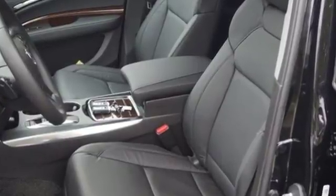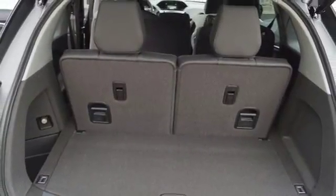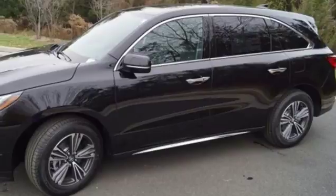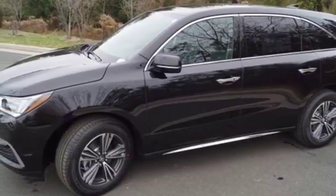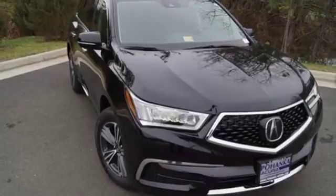In harmony with the powerful 3.5-liter V6 i-VTEC engine, 9-speed automatic with sequential sport shift paddle shifters, and integrated dynamics system — exceptional capability and a compelling presence. Make this MDX yours today.